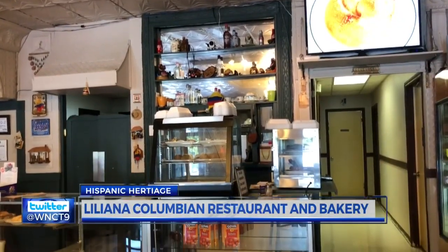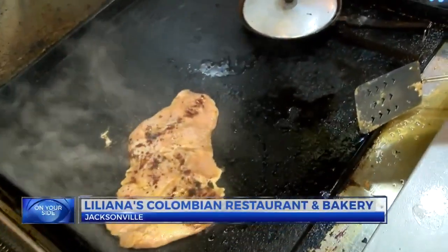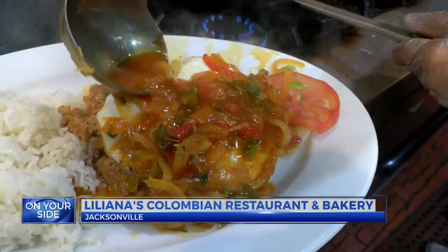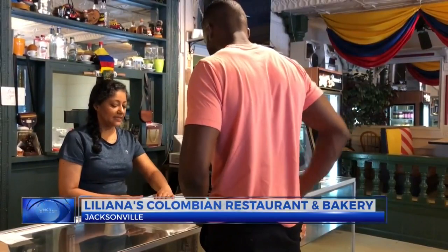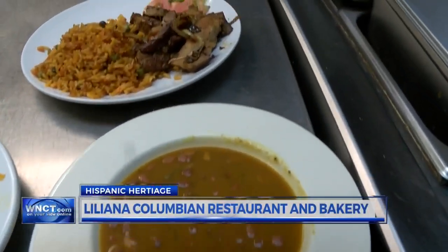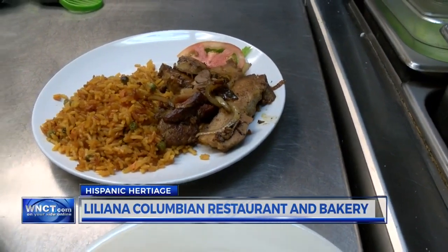Inside Liliana's Colombian Restaurant and Bakery, you can find a dash of Colombia's versatile and diverse cuisine. The owner of the Hispanic joint, Liliana, offers a unique and pure Colombian taste to eastern North Carolina.